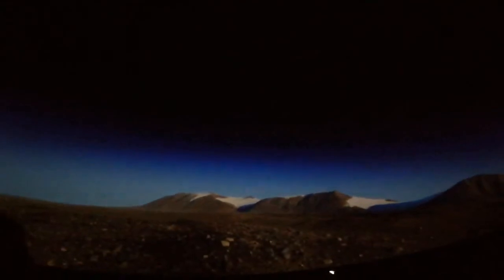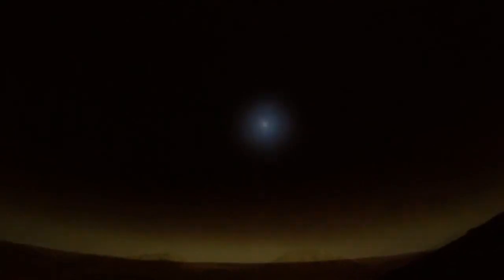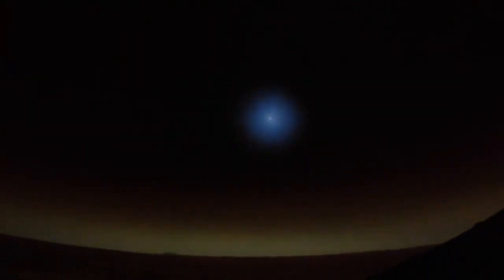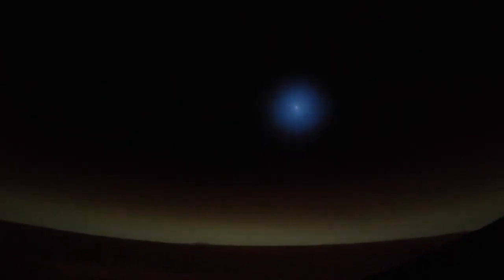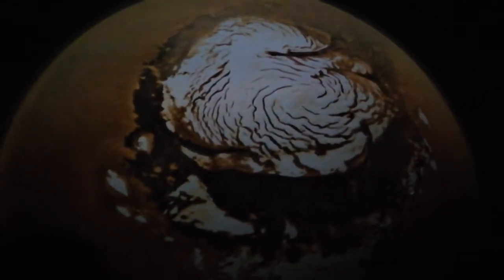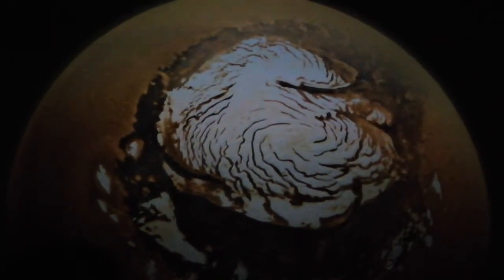We know that Earth is not the only planet that can be locked in a cold embrace. It's not Antarctica — it's actually Mars: a cold, dry desert that has been in the grip of an ice age for many tens of millions of years. At its poles, there are great accumulations of water and carbon dioxide ice.